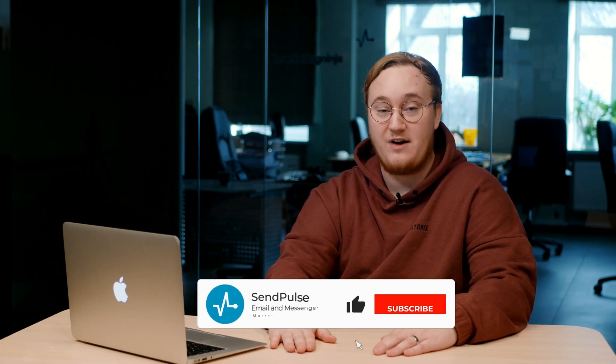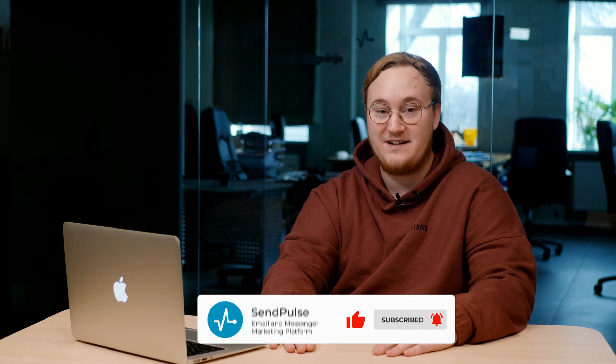So consider using SendPulse to design your first chatbot and get started for absolutely free. Thanks again for watching this video on the SendPulse YouTube channel. Make sure to subscribe and click the bell icon to stay updated with our future content. Don't be afraid to ask questions in the comments or give us suggestions for content that you want to see. Thanks for watching.